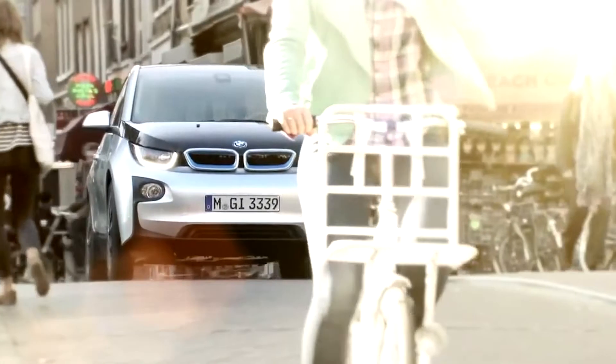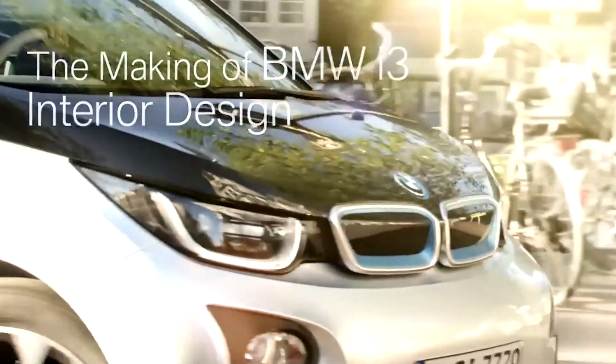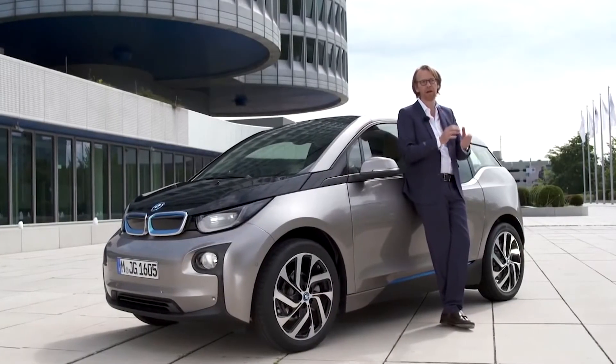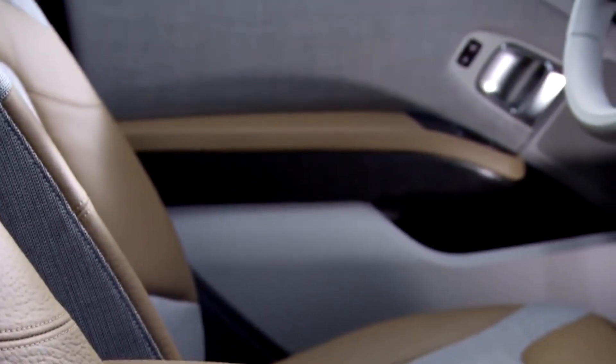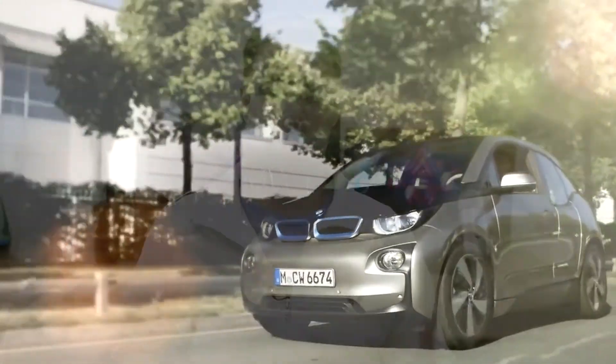Finally, the number one top tech from CES 2015 was car technology — specifically BMW's i3. It was awesome to see car manufacturers stepping up their tech game. BMW impressed a lot of people with their new anti-collision system: no matter how fast you're driving or how hard you press the gas before hitting an object, the car will detect it and automatically stop. And if that wasn't cool enough, you can actually summon the car with your smartwatch and it will drive to your location all by itself with no one inside. This type of tech seems like it should be years away, but with Google's self-driving cars and BMW's i3, it looks like we're only three to five years away from seeing this on roads.